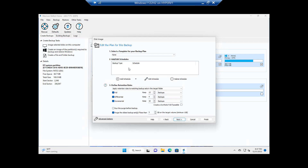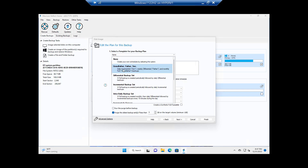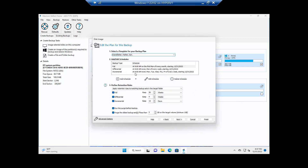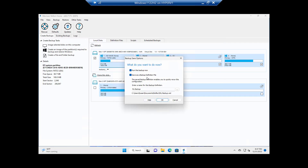Next I set the schedule. You can choose every day, or pick a template. The grandfather-father-son scheme is the traditional one; you can also do incrementals. I'll select that one and edit the schedule to pick a specific time — at night when you're not using it, or midday, whatever you prefer. Click Next, and if everything looks okay, click Finish. I'm going to start and run the backup now — click OK.